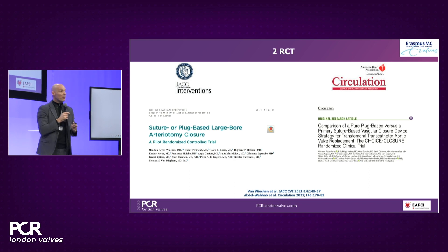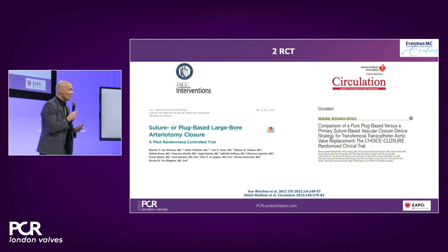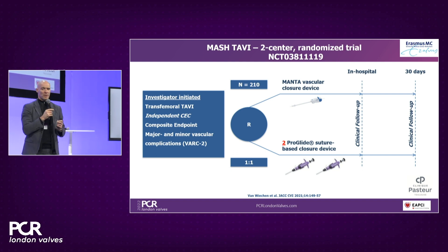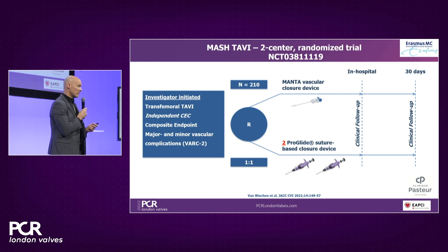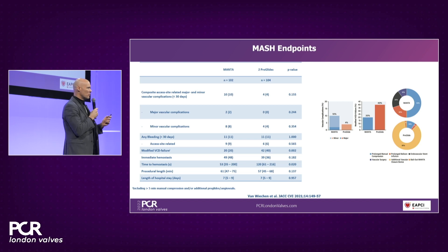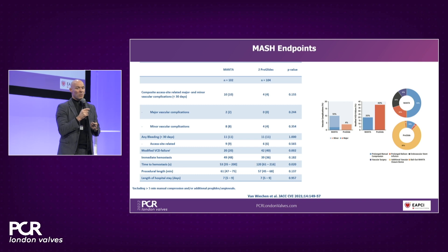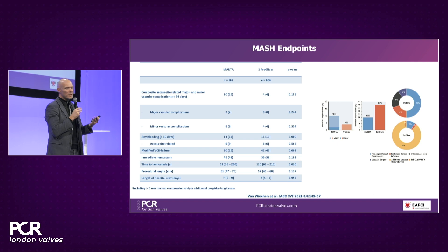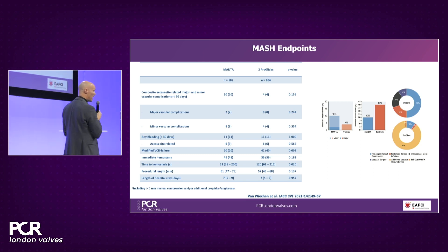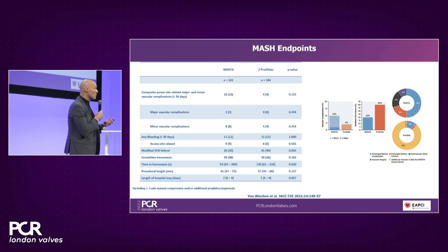There are two randomized controlled trials comparing two ProGlides versus Manta. There is the MESH trial, a joint effort from Rotterdam and Toulouse, and the Choice Closure study conducted in Germany at three sites. In MESH TAVI, more than 200 patients were one-to-one randomized to two ProGlides or the Manta closure device. There was no significant difference in access site complication between the two treatment arms, though numerically there were more complications with Manta. Notably, additional closure devices were required with PerClose ProStyle in a significant number of cases, whereas with Manta there is no wire left in place, so a bailout closure device is not an option.